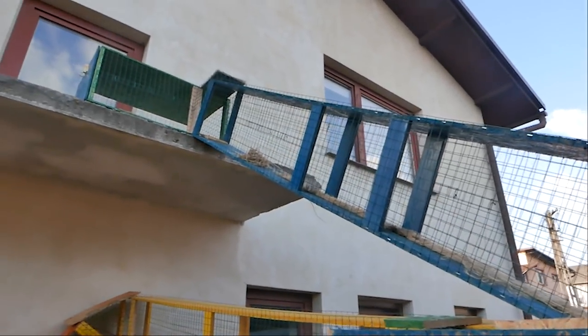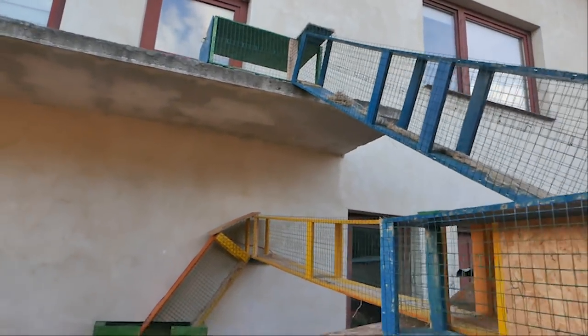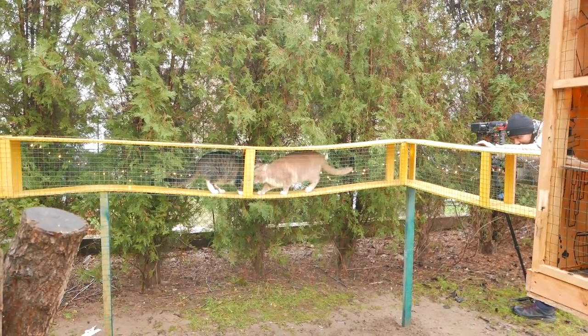The tunnels are very narrow, so there is not much space to overtake another cat, as you can see.